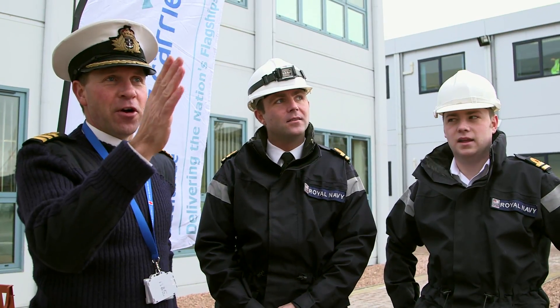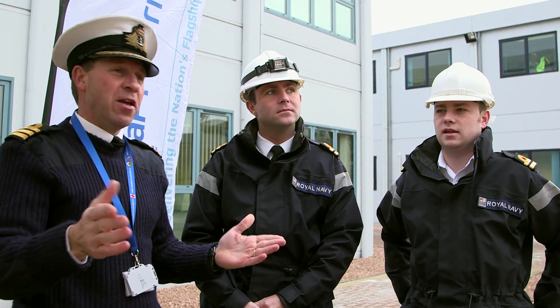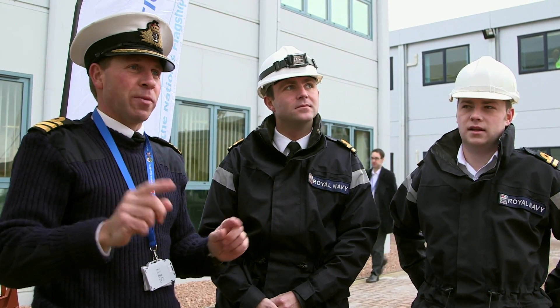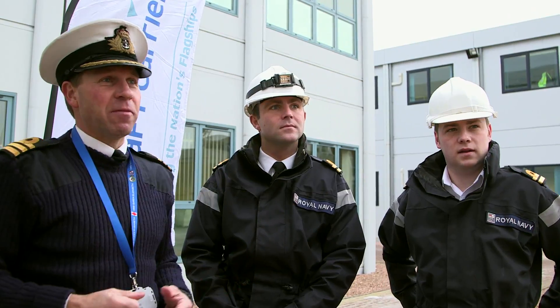Having the forward island put on just makes this look like a ship. I'm part of the ship's company — we've been building it for over a year now. Having the forward island on just makes it look like a warship. It's fantastic. Everybody really, really rallies together. It's been described as a block up until now — I think that makes it HMS Queen Elizabeth, and today is just a great achievement.